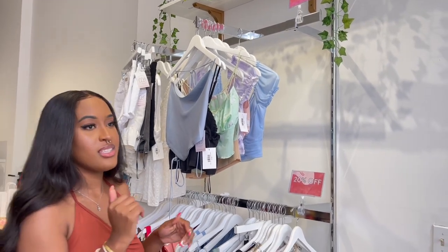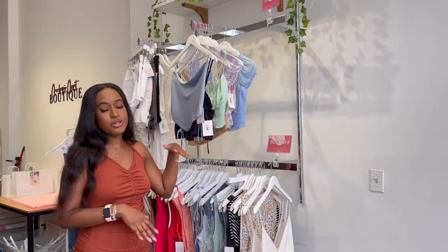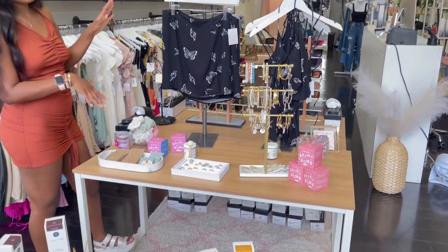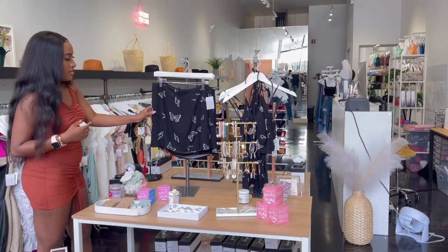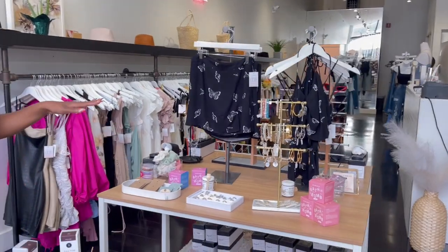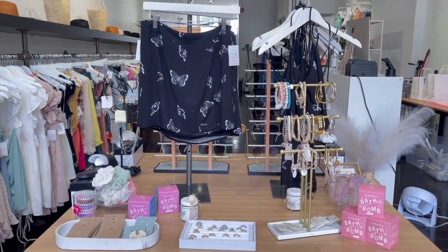Since we're coming into the summer/fall season, we do want to get rid of some of the stuff we had in the spring — that's why we have this rack as well. Over here are our display tables. We try our best to pair items together, like this top and skirt set. We have all of our jewelry at our front table, along with some gift items.